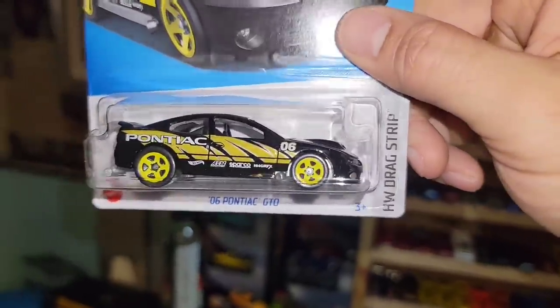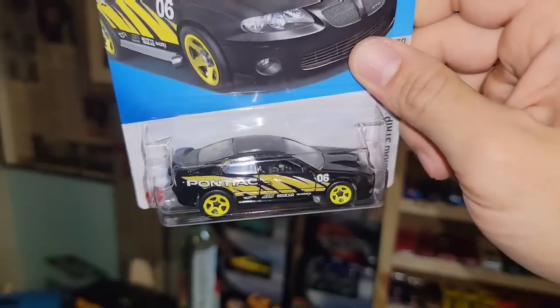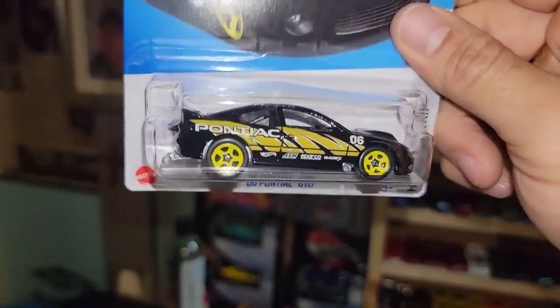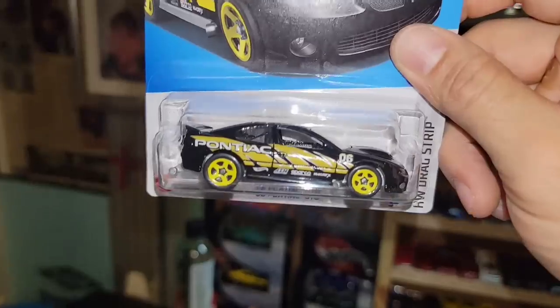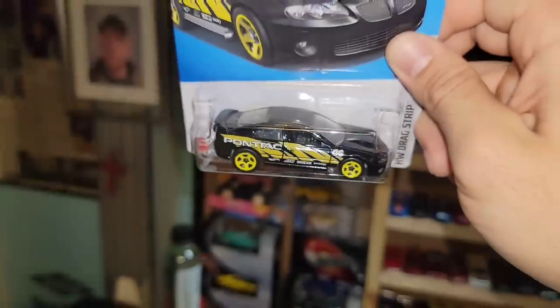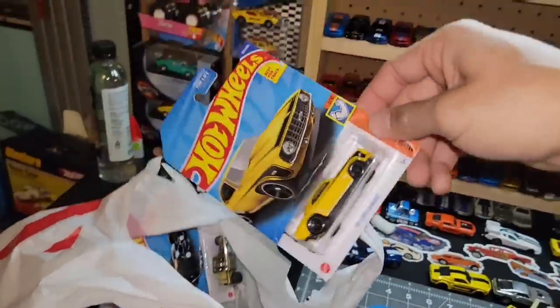Next up we got another recolor of the 2006 GTO — this one is probably my favorite so far. I liked the burnt orange and blue when they first came out, but this black and yellow is a super sweet street setup. I love the yellow five-spokes, the wheelie bar in the back, and the parachute where the license plate is. That Pontiac deco is nice — it's from the Hot Wheels Drag Strip series.